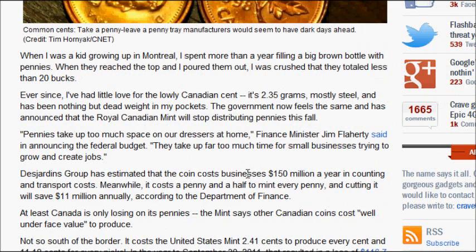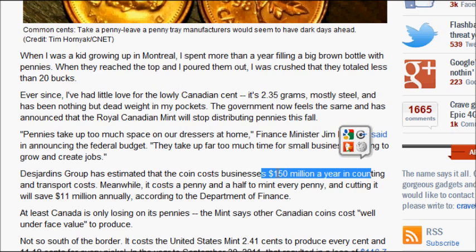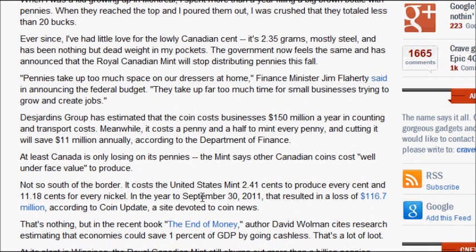Moving on within this article, we can see it estimates that pennies cost businesses 150 million dollars a year. For a population of over 30 million people that really isn't that much, but anyway — it states here that the cost of making a penny is a penny and a half. It costs a penny and a half to mint every penny.